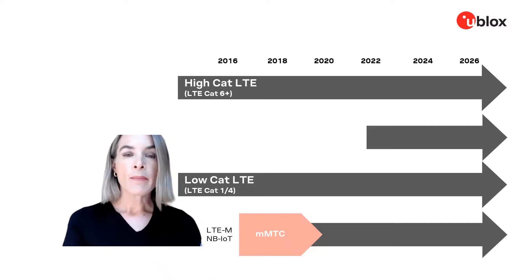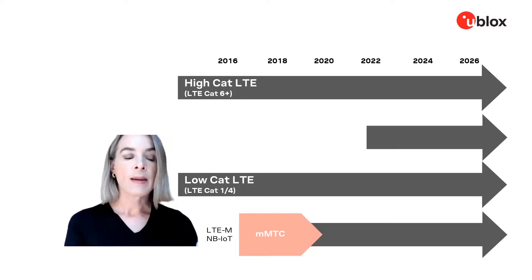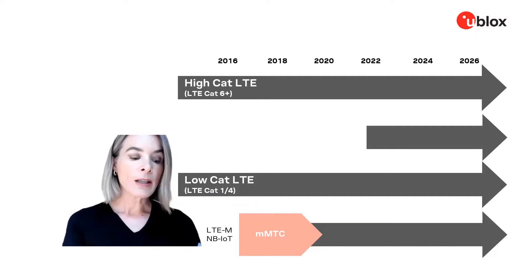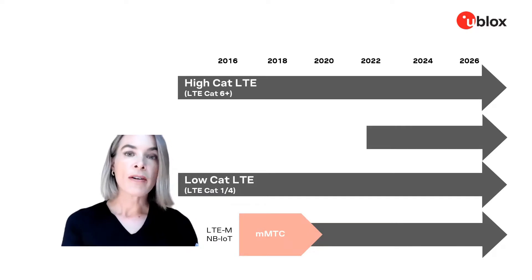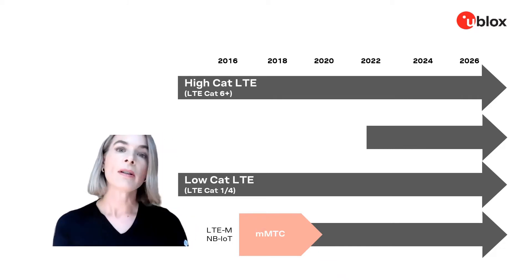You might be wondering how it is possible that they are both 4G and 5G at the same time. LTE-M and NB-IoT are built into the frame structure of 5G networks and therefore will be available on 5G non-standalone network options.